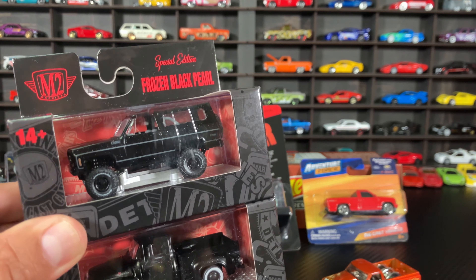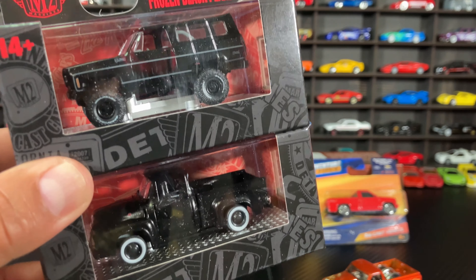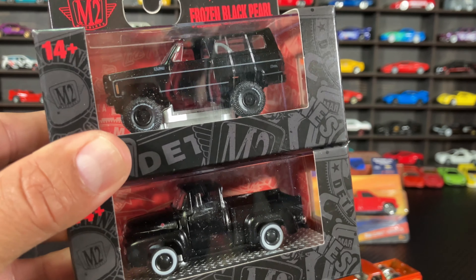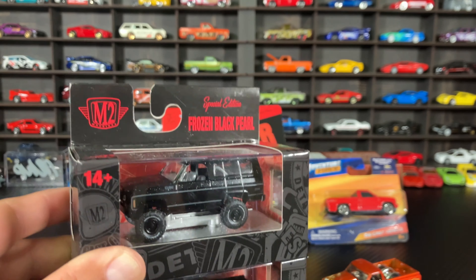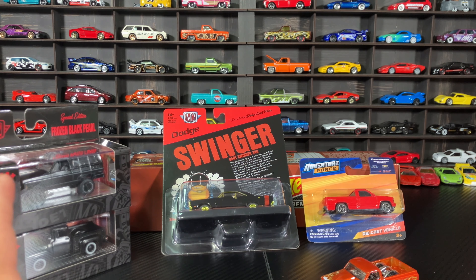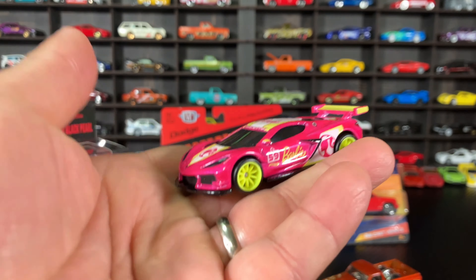All right guys, we are back in the house. Quick reminder — if you haven't watched yesterday's video, we have a giveaway going on. It's very simple — we need to get to 100 likes on that video. Someone will get two trucks courtesy of our friend David. Last time I checked we were at 74 likes, so we need 26 more. Also, we have a Whatnot show coming up this Thursday night at 8 PM Central time.